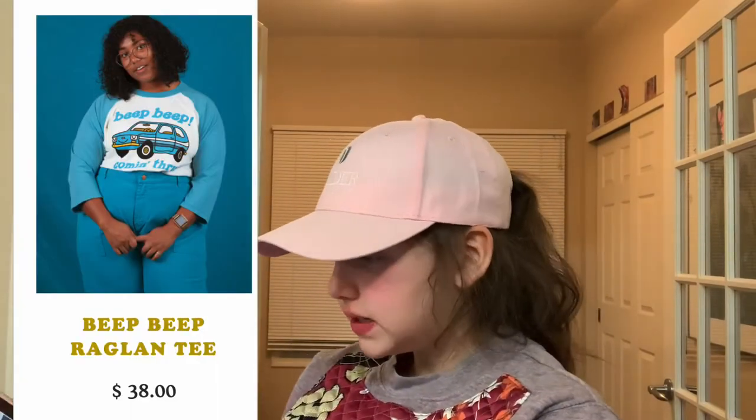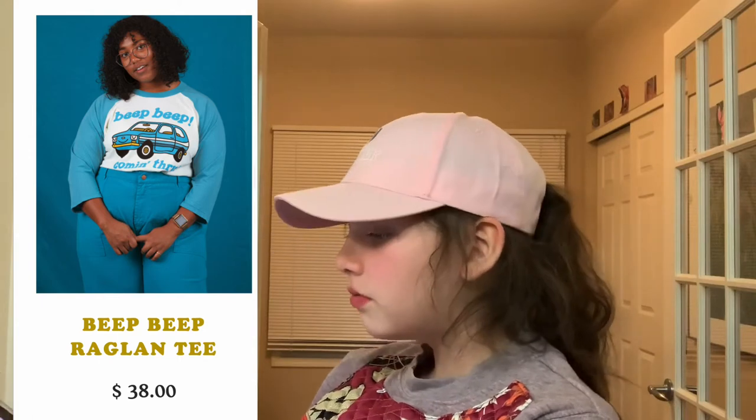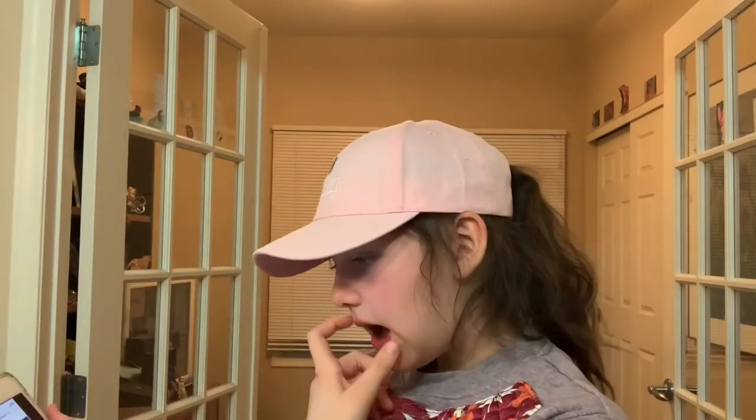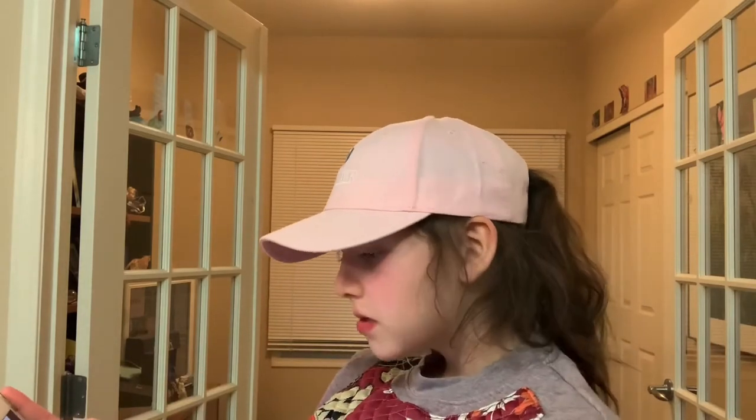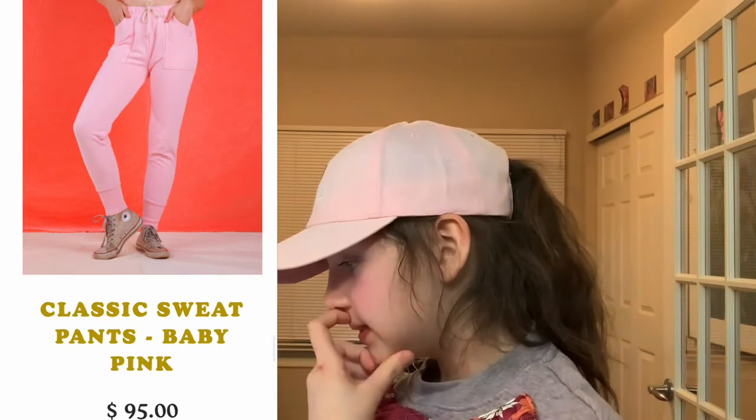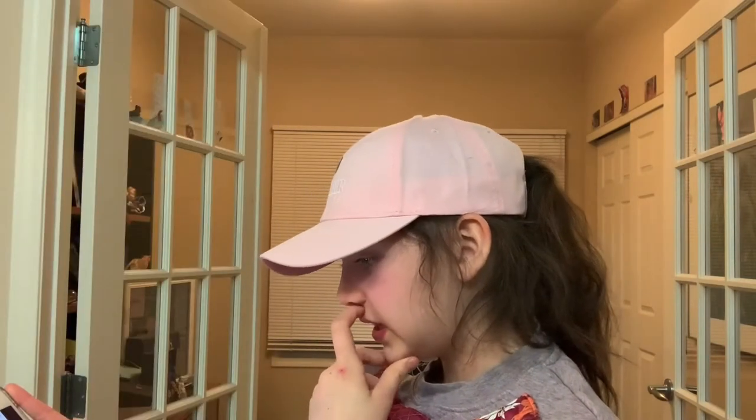So here we have this Beep Beep Raglan tee. A lot of their stuff you can get everything in the same color, which is really cute. It has a cute little van on it with a little smiley face. They have baby pink sweatpants, which I think is really nice.